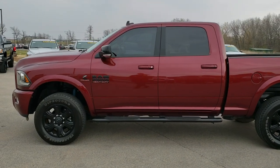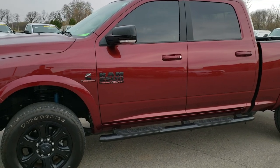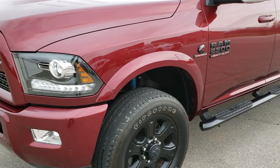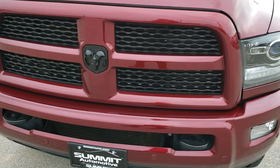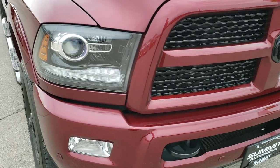This is stock number 10042. We are here at Summit Automotive in Fond du Lac, Wisconsin, your new and used heavy duty truck headquarters. Today we are checking out this super clean 2017 Ram 2500 Crew Cab Short Box Laramie Sport.